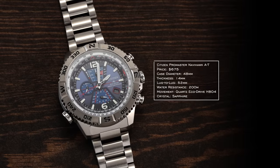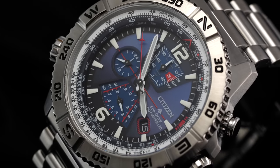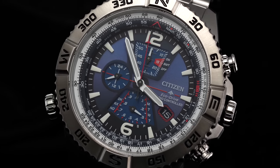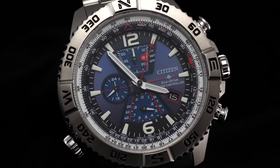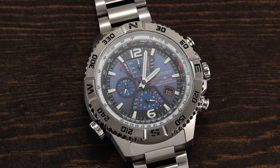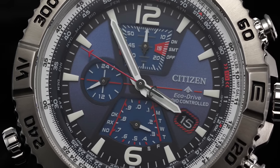The ProMaster Navihawk is the biggest of the Hawk series at 48 millimeters with a 52 millimeter lug-to-lug, designed to look like a modern fighter jet heads-up display. It delivers 200 meters water resistance, sapphire crystal, atomic timekeeping, chronograph, perpetual calendar, 12 and 24-hour markers, slide rule, daylight saving time trigger, and battery spent indicator. It's easy to swap between time zones, making it a great travel and aviation watch.